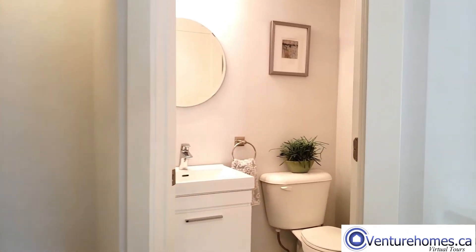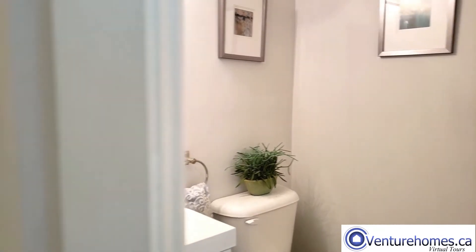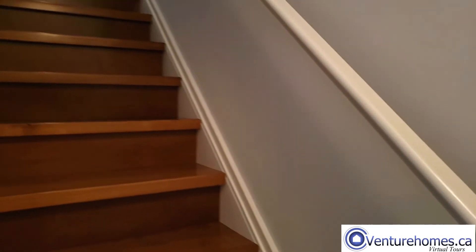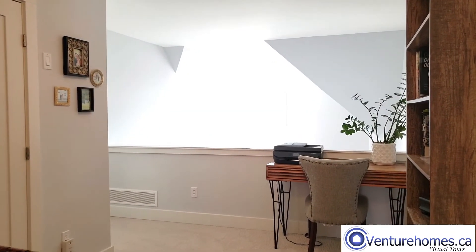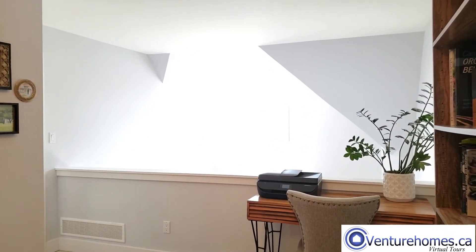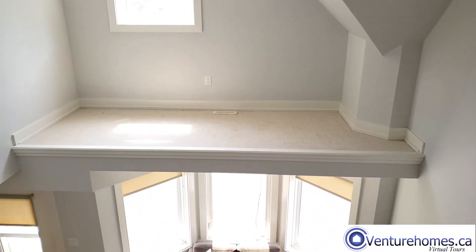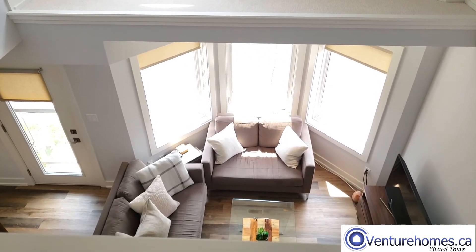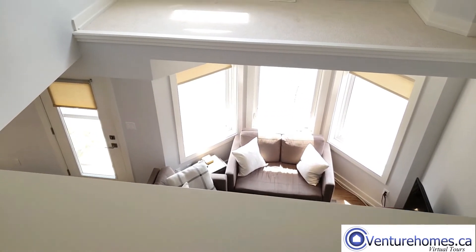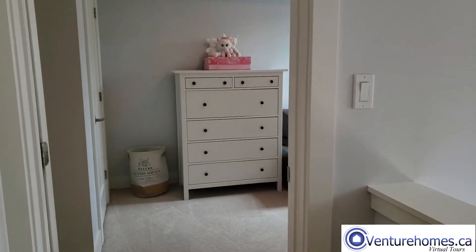You can add the voiceover yourself or send the script to us and we can read it for you. The big benefit of our walkthrough video is that the photos, floor plans and videos are incorporated into one virtual tour. There is no need for the viewer to go to separate links to see the video or the floor plan or the photos. It is all there in one place.